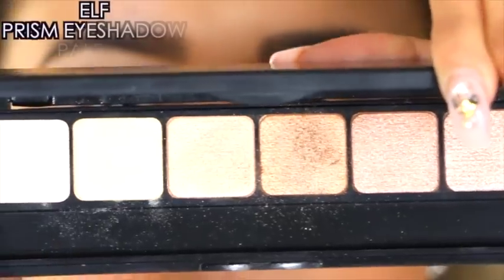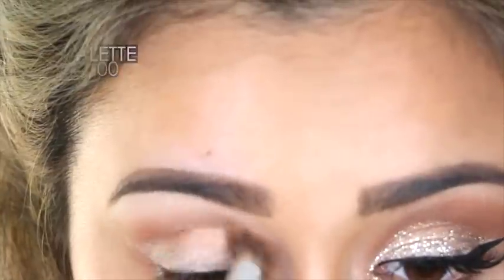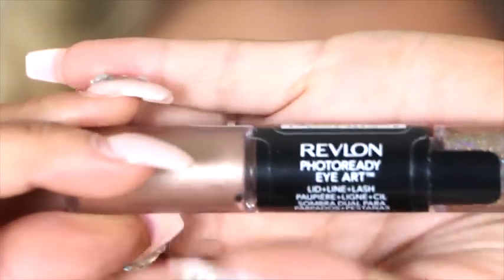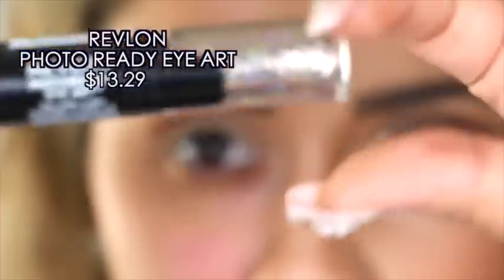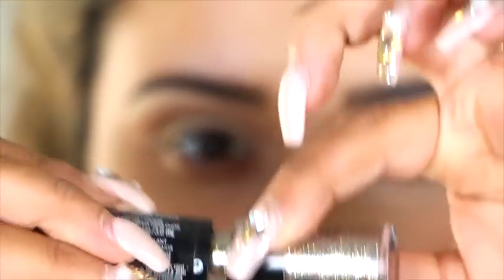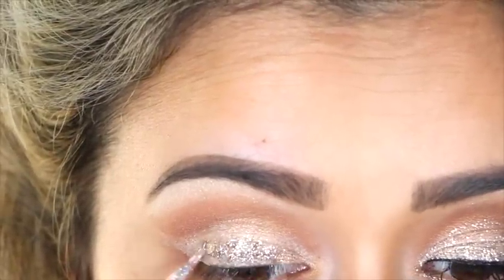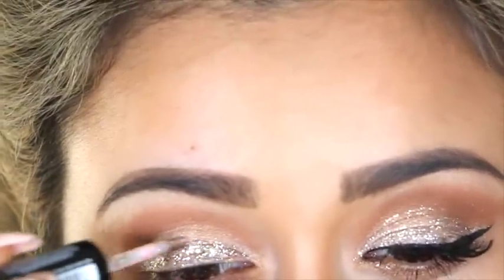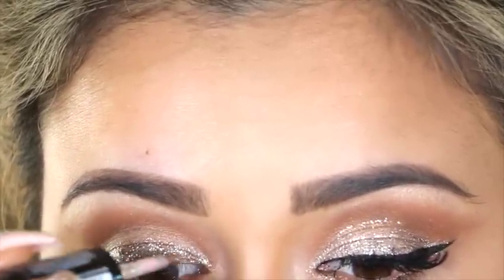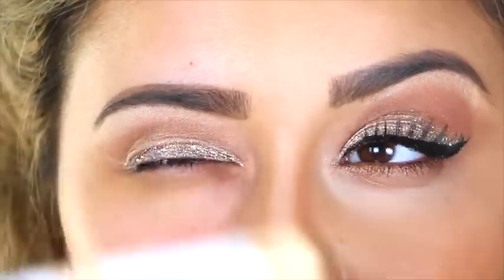Next I'm going in with the Prism Eyeshadow by Elf — it's a wonderful natural nude palette. I'm taking the darkest shade, almost like a topaz color, and applying it into the crease from the inner corner to the outer corner. For the glitter, I'm using the Photo Ready Eye Art by Revlon — it's a dual-sided product and we're just using the glitter side. I was hoping it would be loose glitter but it had more of a wet feel to it — not exactly what I was looking for, but it still did the trick. I'm packing it onto the entire lid covering the cream eyeshadow, and just onto that outer wing. Because it's wet glitter, I need to let it dry, so I'll move on to the face and come back to this later.